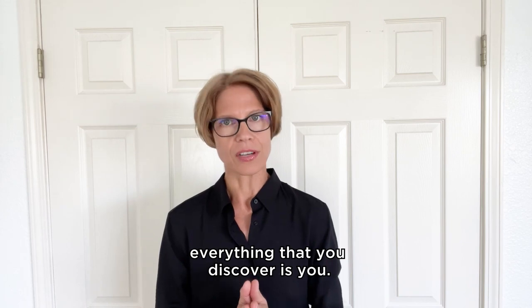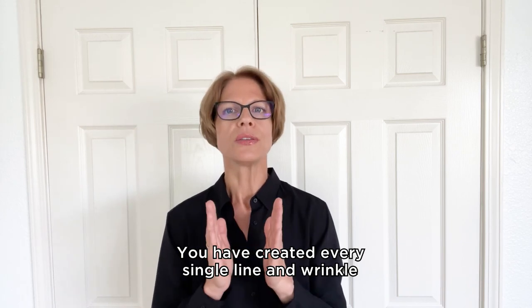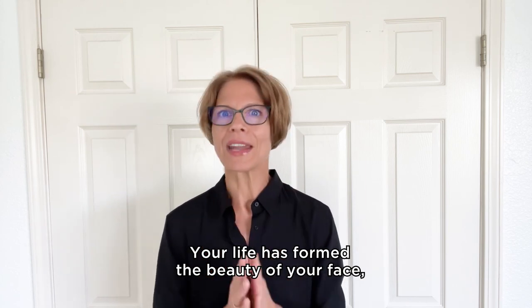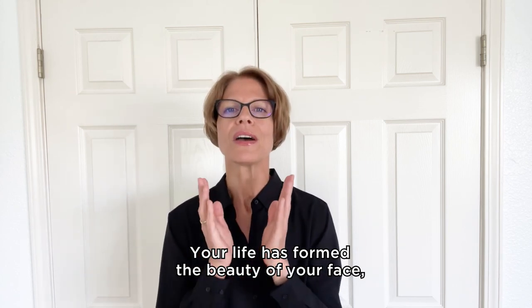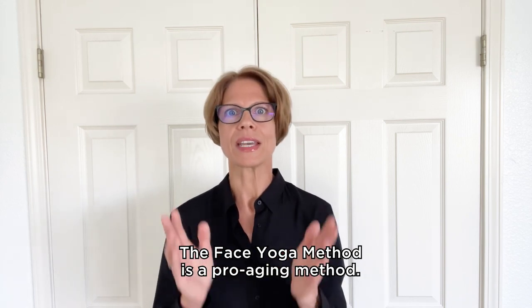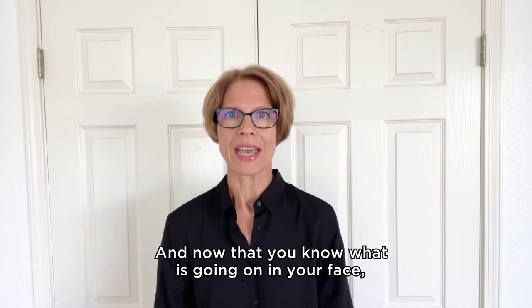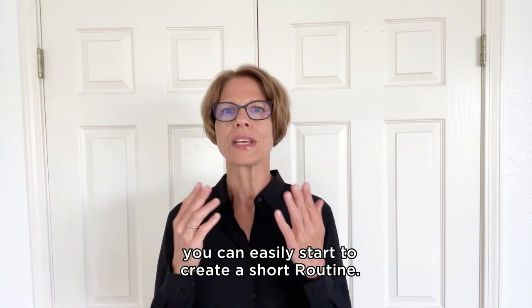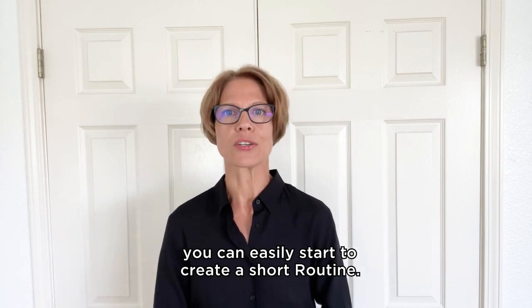Everything that you discover is you. You have created every single line, wrinkle, dimple, and pouch — your life has formed the beauty of your face, and everybody is beautiful. The Face Yoga Method is a pro-aging method. Now that you know what is going on in your face, you can easily start to create a short routine.